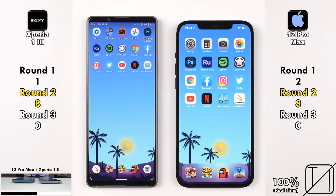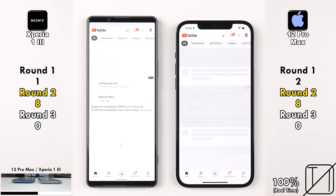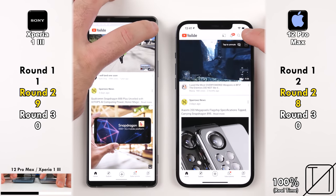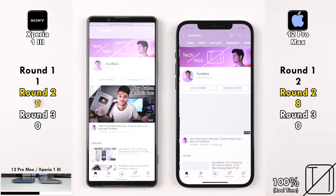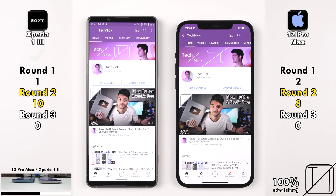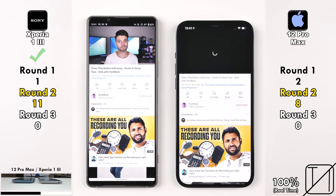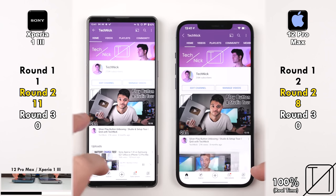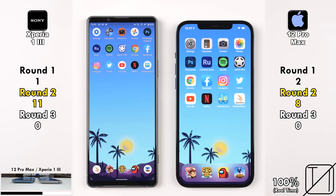This is one of the closest battles ever on my channel. Going into YouTube, the Sony loaded the whole page quicker with 9 points versus 8 for the iPhone. Going into my channel — Sony picks up its 10th point. Jumping into one of my videos — Sony picks up its 11th point, now 3 points ahead. It's an absolute beast, and bear in mind it's a very Google-centric device, and YouTube is made by Google.